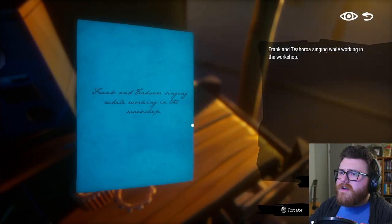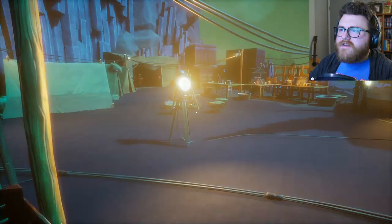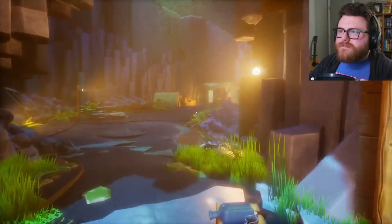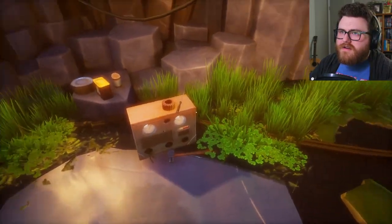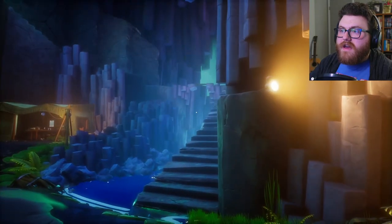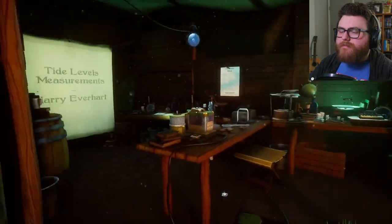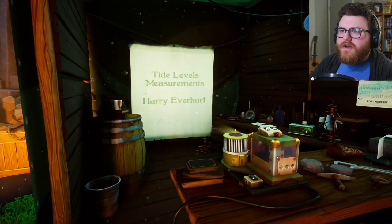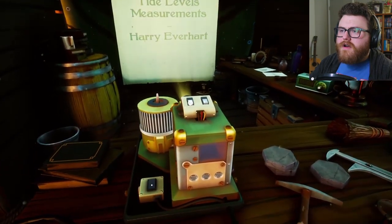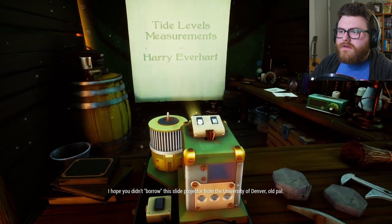Frank and Teo Harora singing while working in the workshop. It's kind of convenient that they all wrote each other letters and stuff instead of just talking to each other face-to-face — convenient for me. What's through here? Whoa — this is a weird cave. Looks like there's another tent in here. I'd have to guess this is probably Harry's setup. Tide Level Measurements — Harry Everhart.